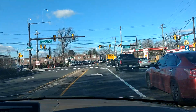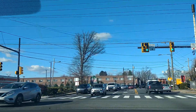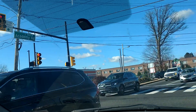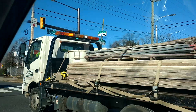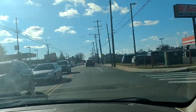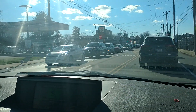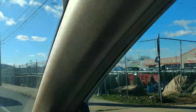Now we are at the light. We got AutoZone, we got a closed-down gas station where it used to be. As soon as we make this turn, you are going to see over here we got KFC, and then we got 7-Eleven. And this is the beginning of the neighborhood.